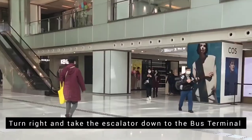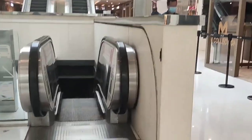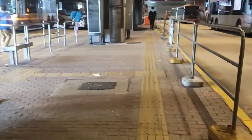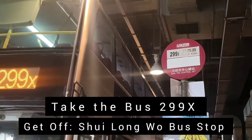There's an escalator on the right and I'm going to take it to go down to the bus terminal. I'm taking bus 299x going to Sholongwu bus stop.